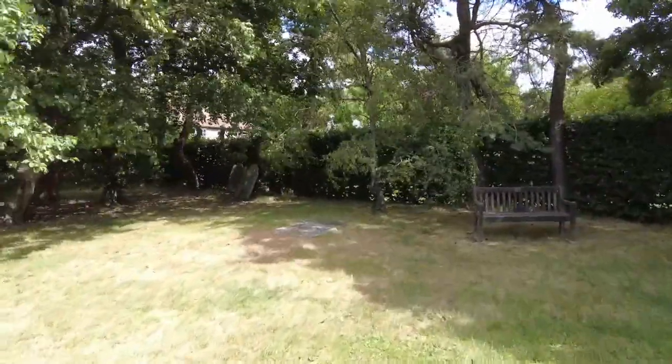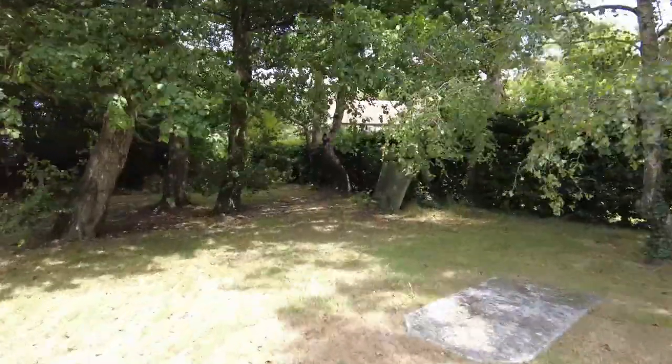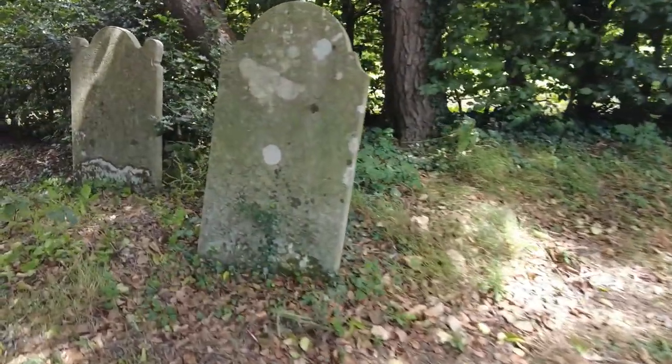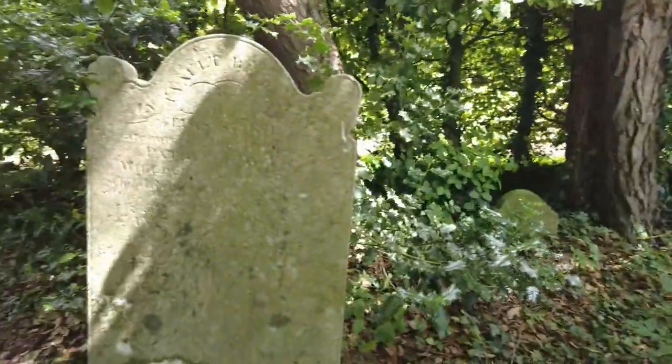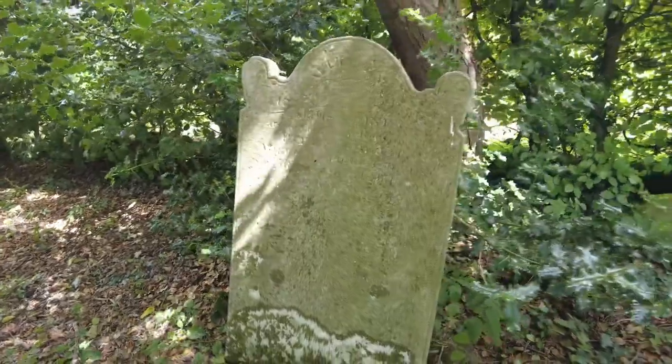Some more older ones over the back here — we'll have a good look while we're here. There's a stone there but it can't be read. Looks like little Charles and one in the back, but they're just too far gone to decipher anything from them. It's unfortunate.